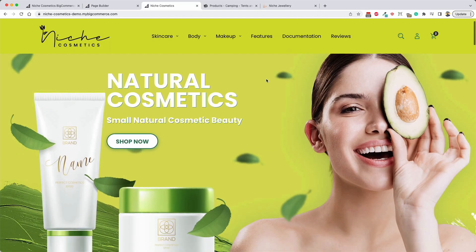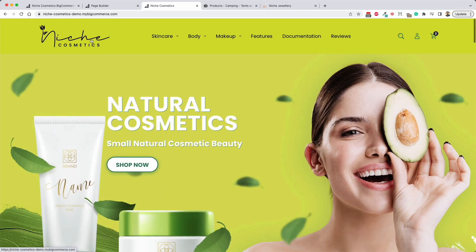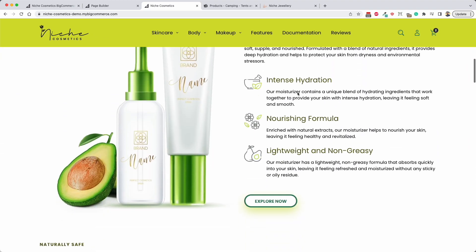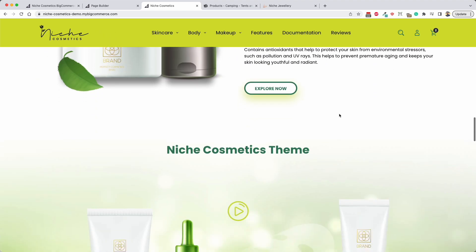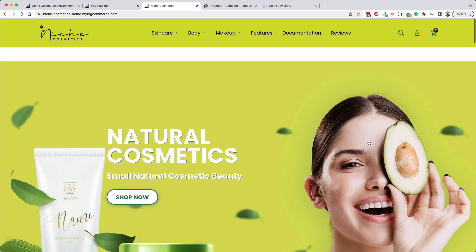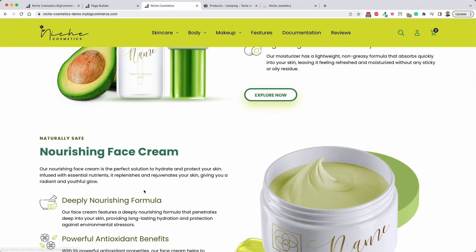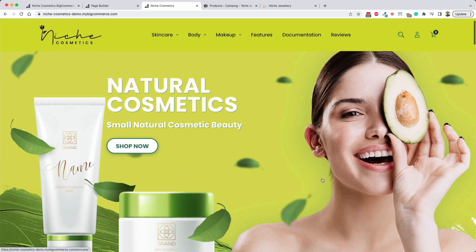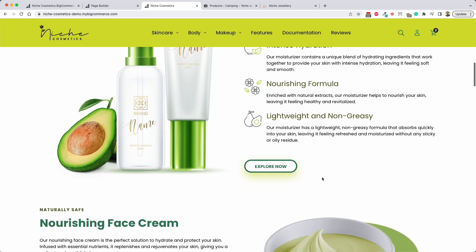You'll also notice that this header is sticky - as you scroll down the page, the logo gets smaller and everything collapses a little bit, but it sticks with you. That's called a sticky header, and it allows your users to easily navigate the site as they're browsing without needing to scroll all the way back up to the top to get to the menu. It just makes things more user-friendly and is in keeping with 2023 web design trends.